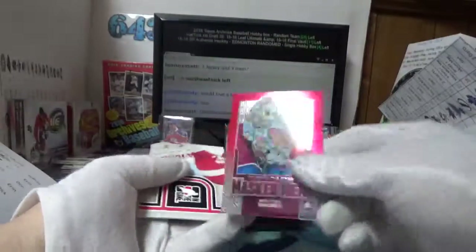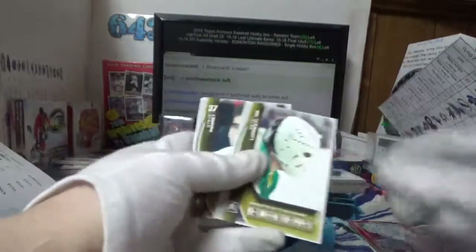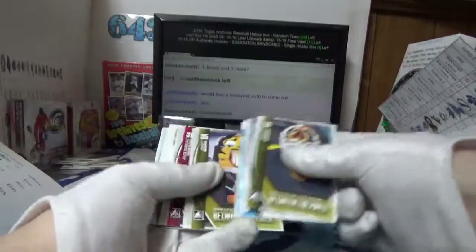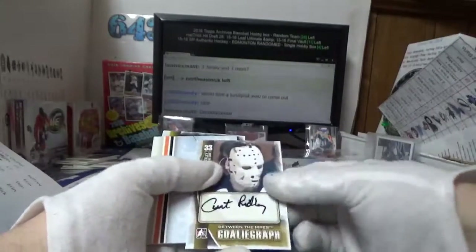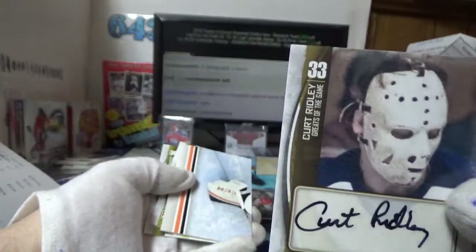Masked Men — Semyon Varlamov. If you're not doing anything Saturday you might want to check it out. Oh Brian would love this one — you might wanna check her out, Kurt Ridley, although he's in a Leaf jersey there.